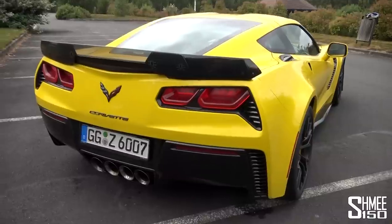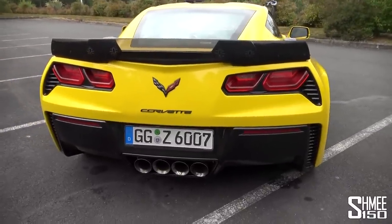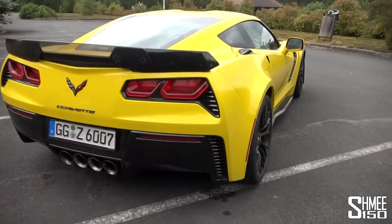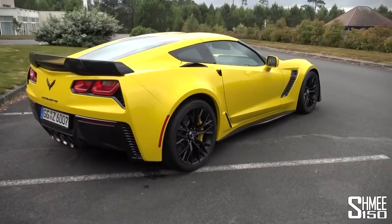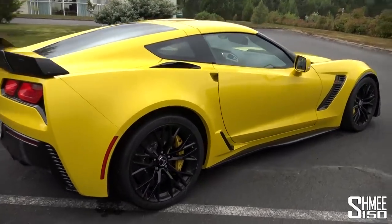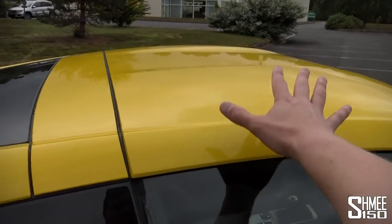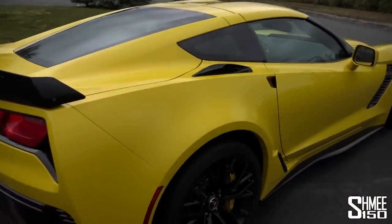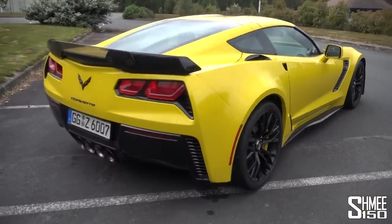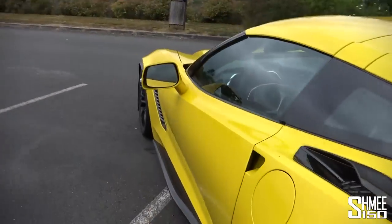Around the back you have the four centre-mounted exhausts with valve control and they sound absolutely awesome. You may or may not have known, but the roof of this car actually comes off and can be stored in the boot — quite a neat little touch. Let's head around and jump inside.